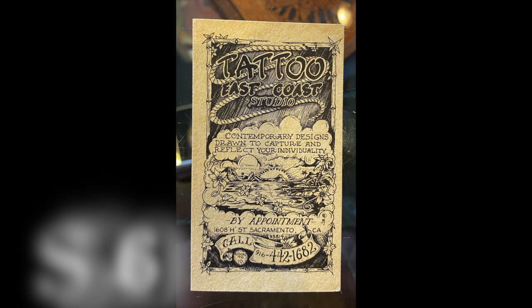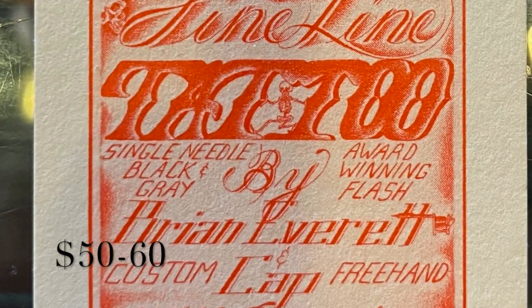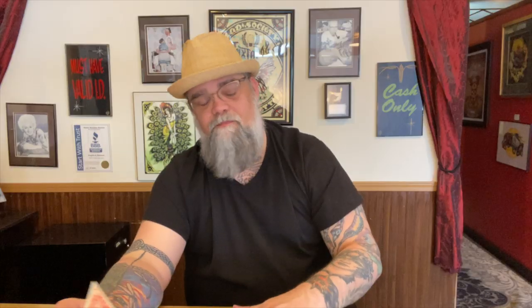These are two business cards. This one is from East Coast Tattoo, and it's got a really nice graphic on the back too. And then this one is from Route 66 — I didn't have a Brian Everett card, and I've always wanted one. I've really wanted one since I went to the Tuttle 70th.